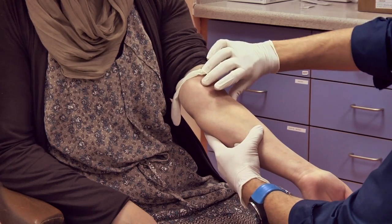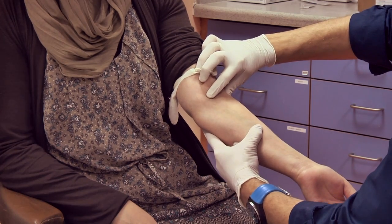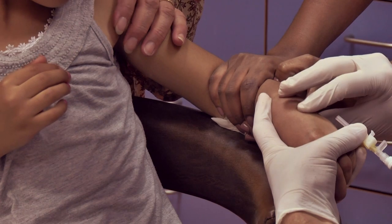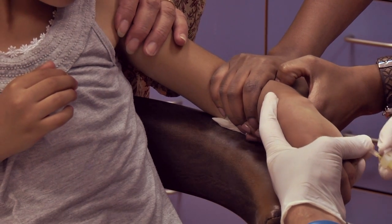Intravenous, or IV cannulation, is one of the most common medical procedures performed. While it may seem like a simple procedure, intravenous cannulation has a very high failure rate of almost 50%. IV cannulation requires training, experience, but more than that, a very fine motor coordination which many people simply don't have.